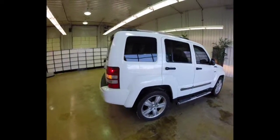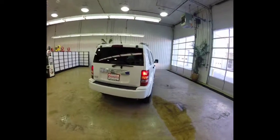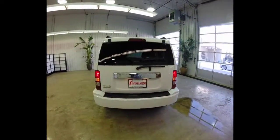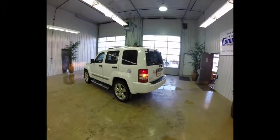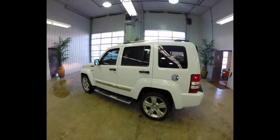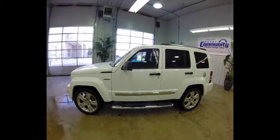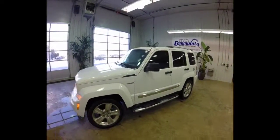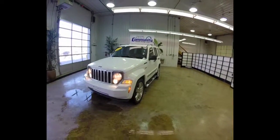The vehicle is in bright white clear coat. It has a dark slate gray leather trim seating area. It's powered by a 3.7 liter V6. It has a 4-speed automatic transmission. EPA estimates for this vehicle are 21 miles per gallon on the highway, 15 miles per gallon in the city.